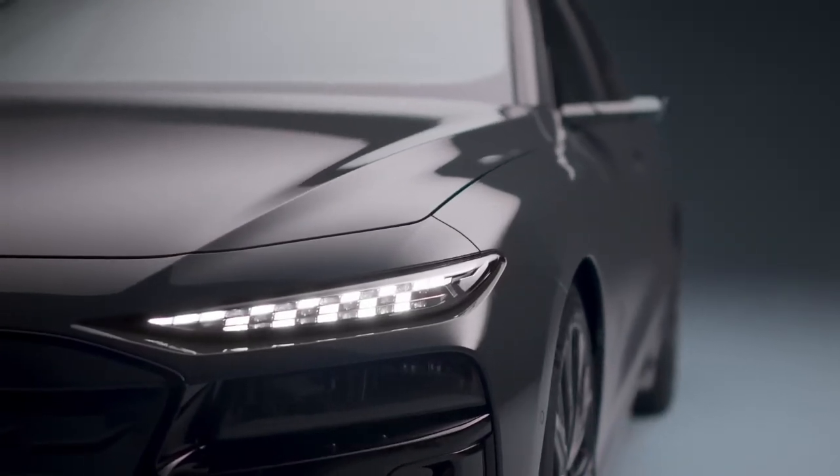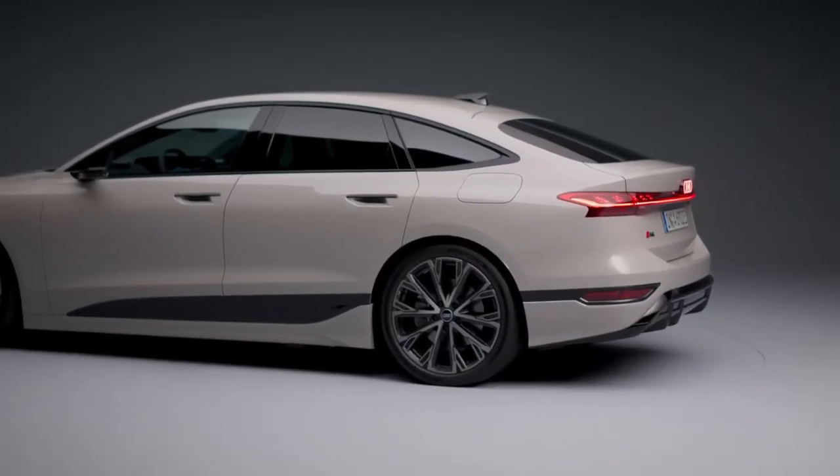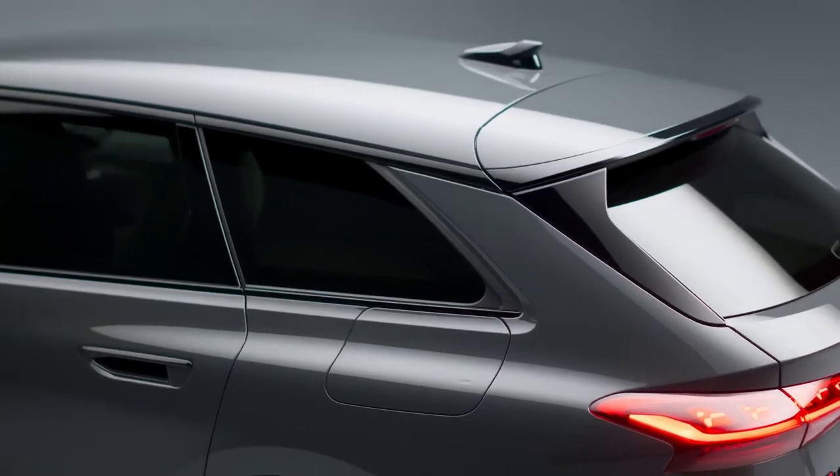This sleek, aerodynamically optimized electric vehicle promises zero emissions and comes in both Sportback and Avant models, set to launch in the UK later this year.